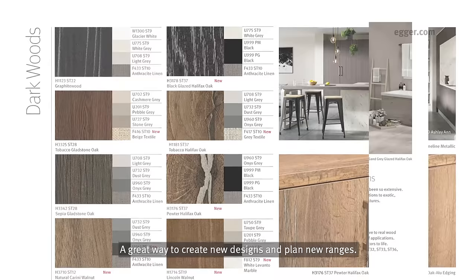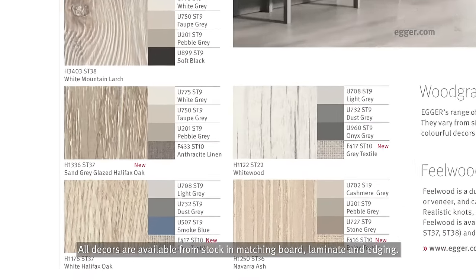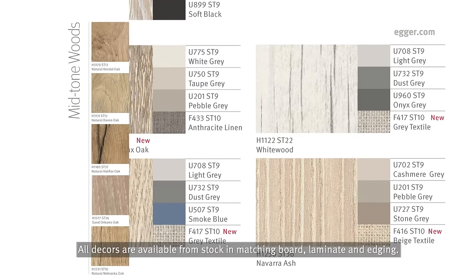A great way to create new designs and plan new ranges. All decos are available from stock in matching board, laminate and edging.